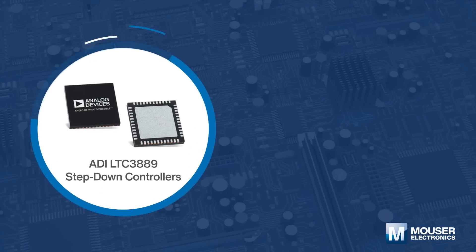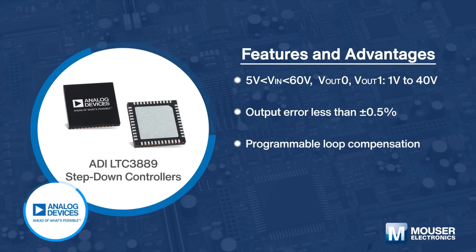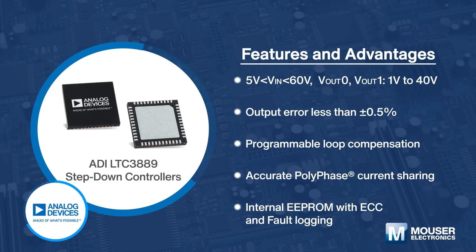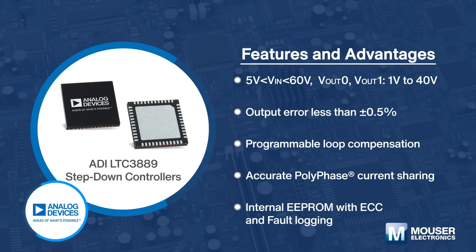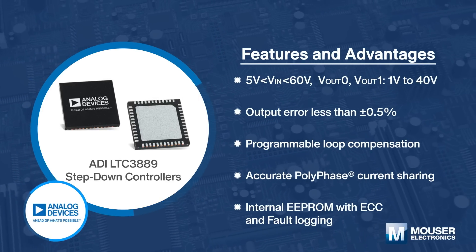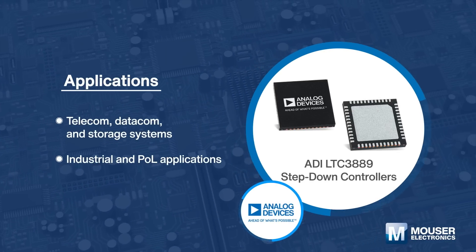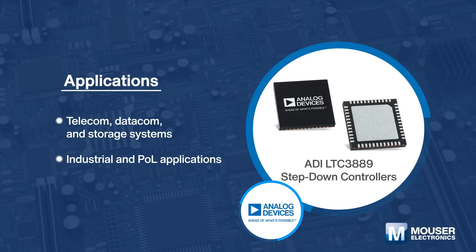Analog Devices LTC3889 step-down controllers are dual polyphase DC-DC synchronous step-down switching regulator controllers. These devices have an I2C-based PMBus compliance serial interface and deliver high voltage input and output capability along with programmable loop compensation. The LTC3889 is the ideal solution for telecom, datacom, storage systems, industrial, and point-of-load applications.